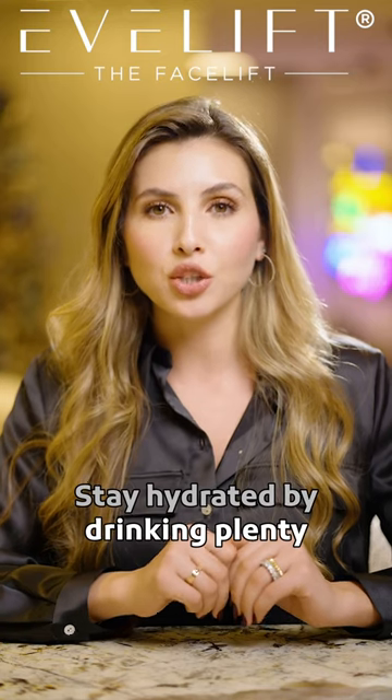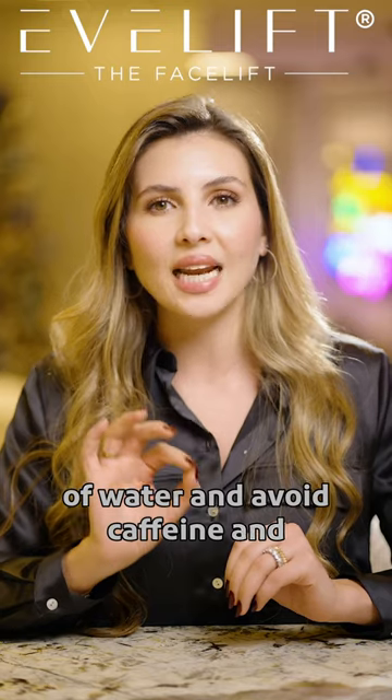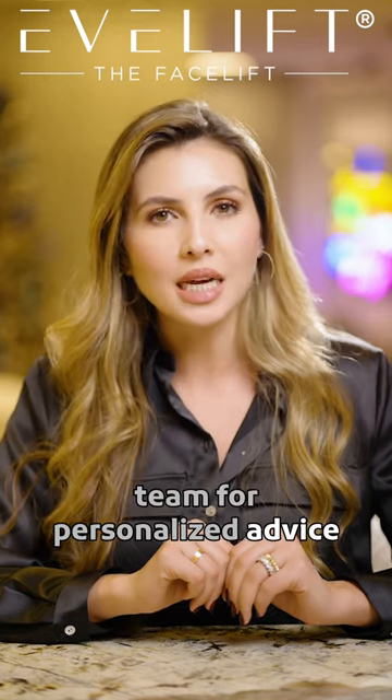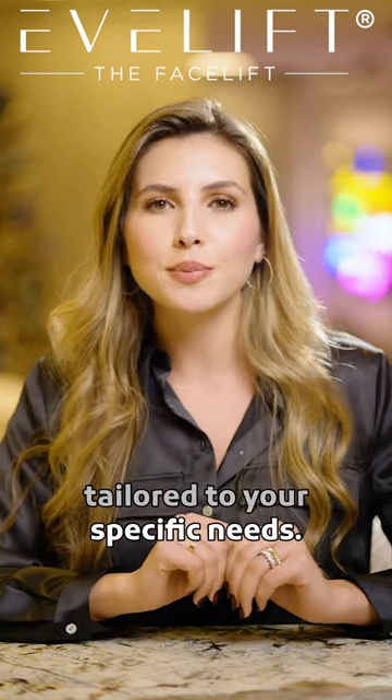Stay hydrated by drinking plenty of water, and avoid caffeine and alcohol as they can dehydrate your skin. Always consult with your medical team for personalized advice tailored to your specific needs.